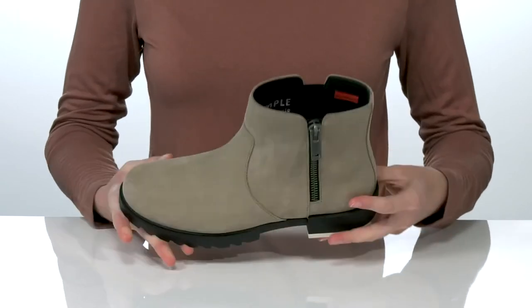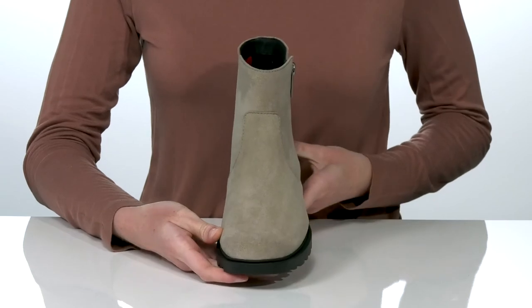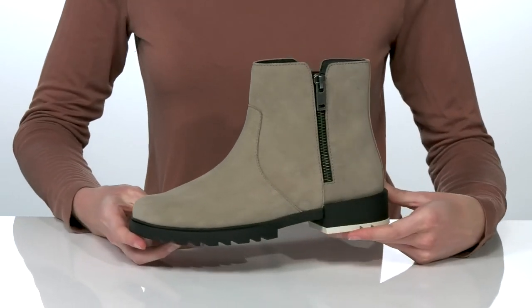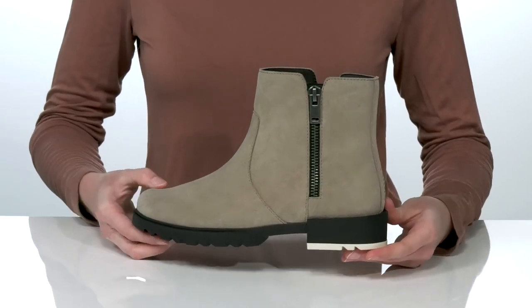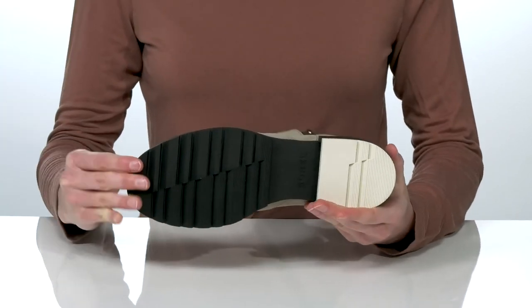footbed for a comfortable wear. The best thing about this style is that it's waterproof, so you can wear them in wet weather conditions this season. They have a heel at the back for a small boost, and it's all on top of a textured outsole.